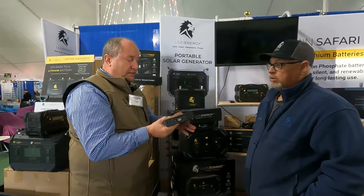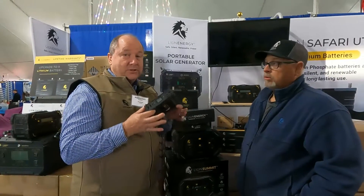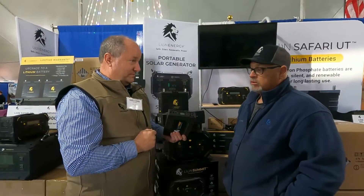This is 99.9 amp-hours — you can have up to 100 amp-hours on a plane, so this is as large as you can go. Now you can take lithium on the plane and have power anywhere.